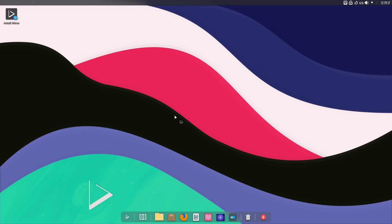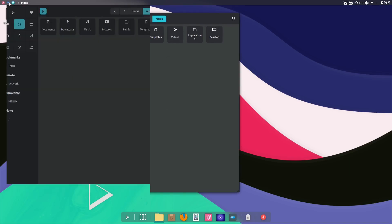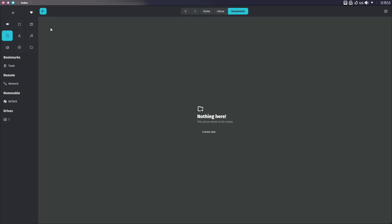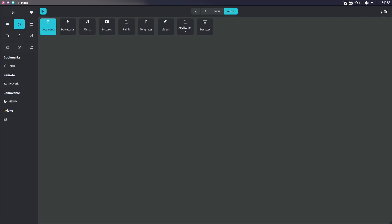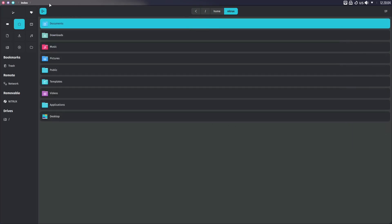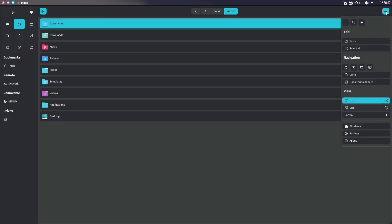Down here you can click on your file manager. They've got a different layout — it's more icon-based. Over on the sidebar you've got tags, your home folder, desktop, documents, downloads, music, photos, videos, trash, network, Nitrix, and your devices. You can adjust it however you want. If you want to go to a list instead of a grid, you can — and then it lists them right there. Overall the layout isn't what I call perfect, but it's different. There are a lot of settings you can go through to adjust the file manager the way you like it.